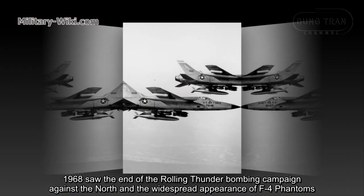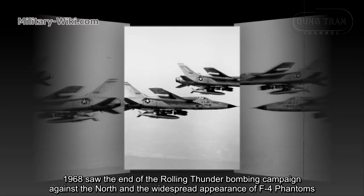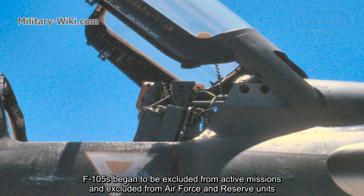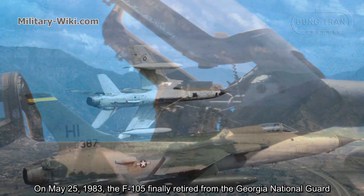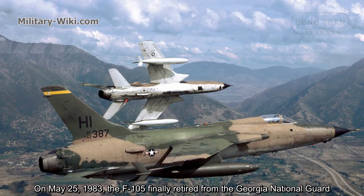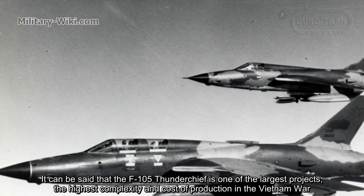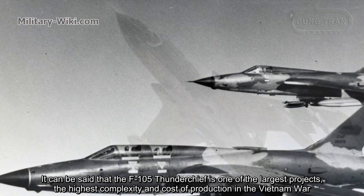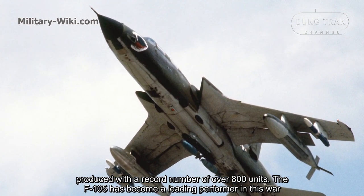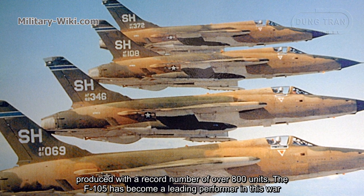1968 saw the end of the Rolling Thunder bombing campaign against North Vietnam and the widespread appearance of F-4 Phantoms. F-105s began to be excluded from active missions and phased out of air force and reserve units. On May 25, 1983, the F-105 finally retired from the Georgia National Guard. Over 800 units were produced, making the F-105 Thunderchief one of the largest, most complex, and most costly production programs of the Vietnam era.